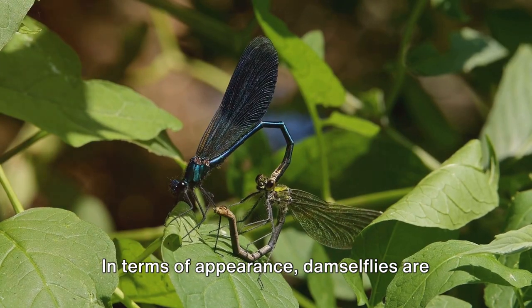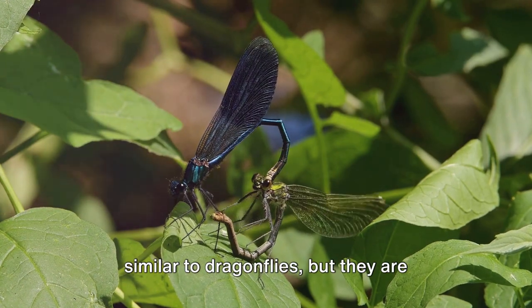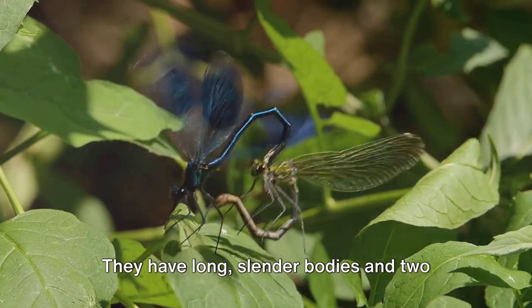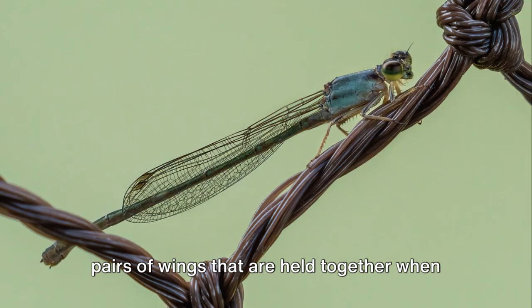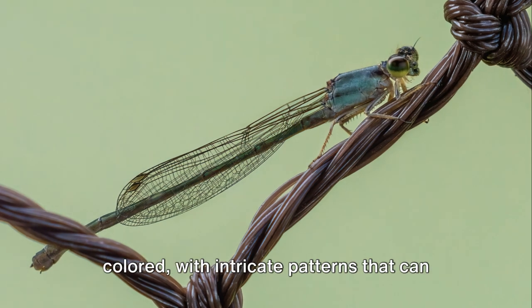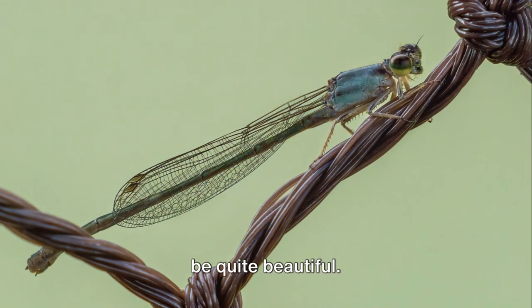In terms of appearance, damselflies are similar to dragonflies but they are generally smaller and more delicate. They have long, slender bodies and two pairs of wings that are held together when at rest. Their wings are usually clear or lightly colored with intricate patterns that can be quite beautiful.